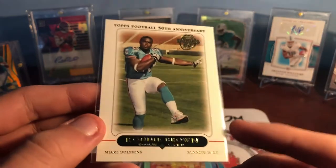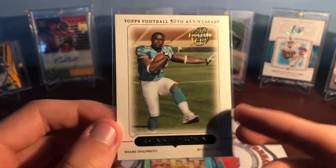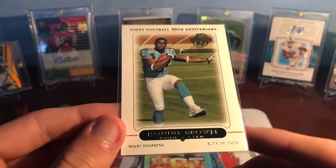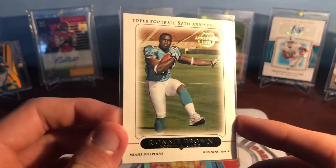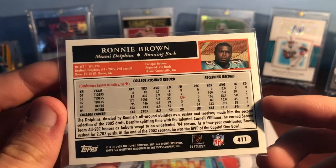One of my favorite Dolphins growing up — probably my favorite — a Ronnie Brown rookie card. I love the look of this 2005 Topps set. I also had the Alex Smith rookie card from that set. Just really cool to pick up a rookie card of one of my favorite Dolphins of all time right there. So that's really awesome.